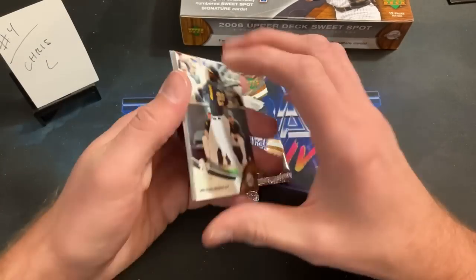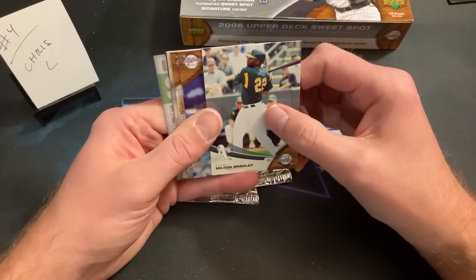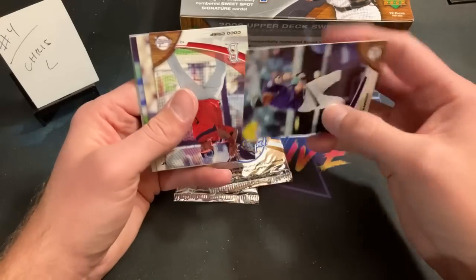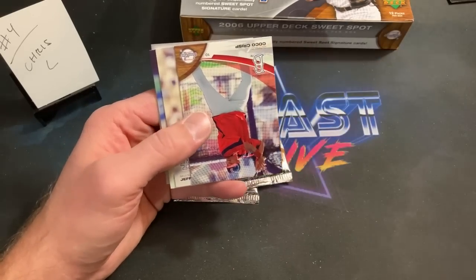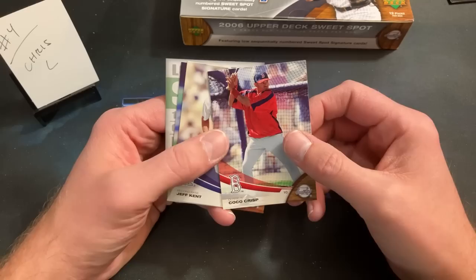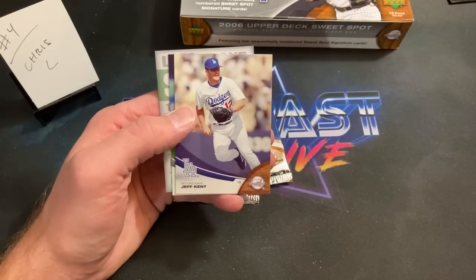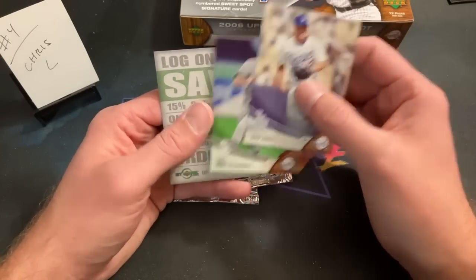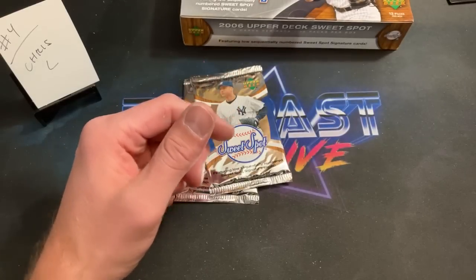Hopefully we can beat the odds and find something — but that propaganda piece fooled me again. Milton Bradley, Clint Barmes, Coco Crisp. Mikey G is asking for a bingo rip — the bingo rip will not happen tonight. Jeff Kent and Paul Konerko, who may also make it into Cooperstown at some point.